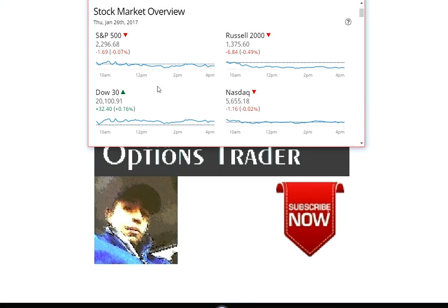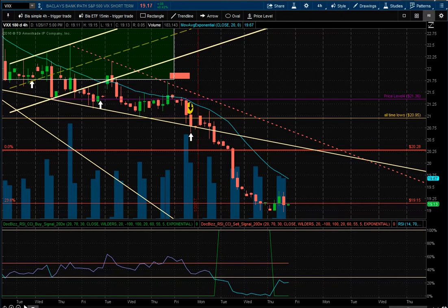The markets closed pretty mixed, averaging overall down about a quarter percent. The Dow is the only one up, at a historic 20,100, up $32. The S&P was down a tenth, the Russell was down a half a percent, and the Nasdaq was pretty much unchanged.